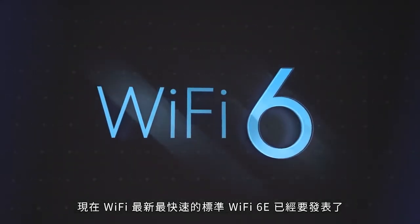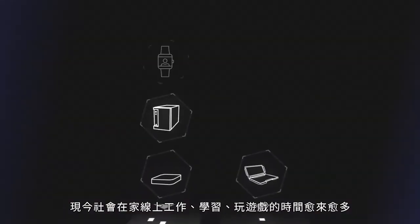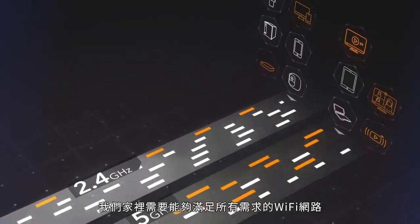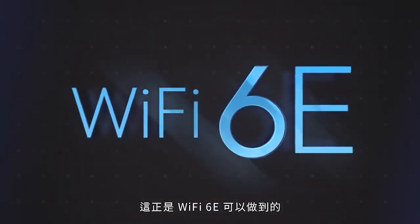Wi-Fi just got its biggest upgrade yet with Wi-Fi 6E. Now that we're working, learning, and gaming at home more than ever before, our Wi-Fi can become congested and slow. We need Wi-Fi that can meet all our demands, and more. That's where Wi-Fi 6E comes in.